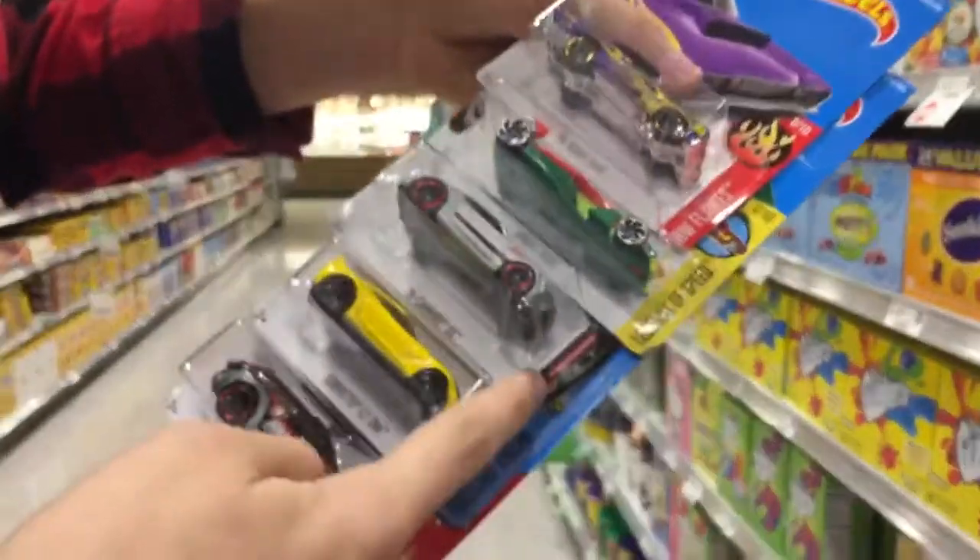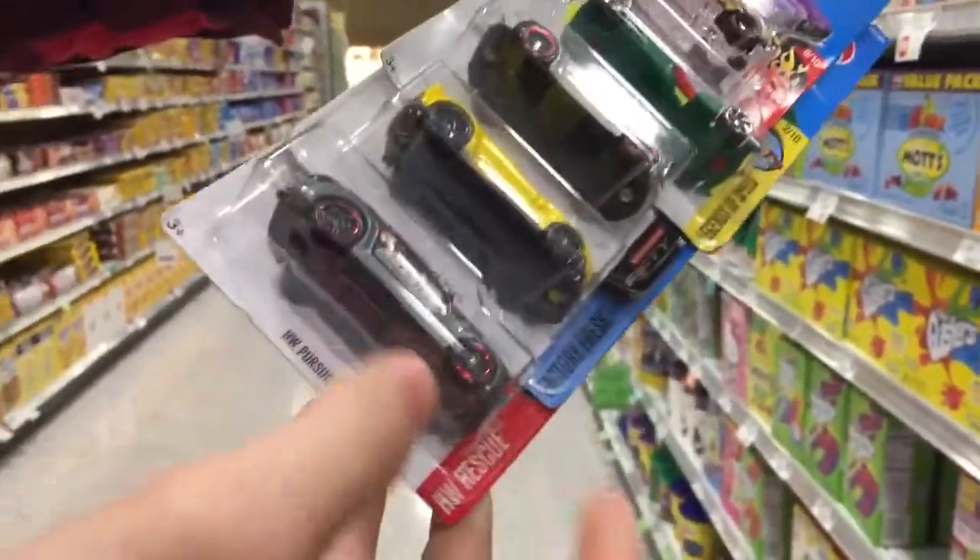Humvee, cool one. All right, so these are what I'm getting: I'm gonna get the purple Dart, a Speedy Perez, a Camaro, a Corvette, and the t-hunt Hot Wheels pursuit. All right guys, see you at the next location.